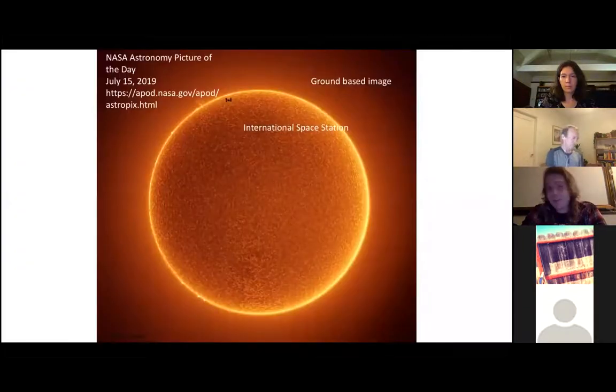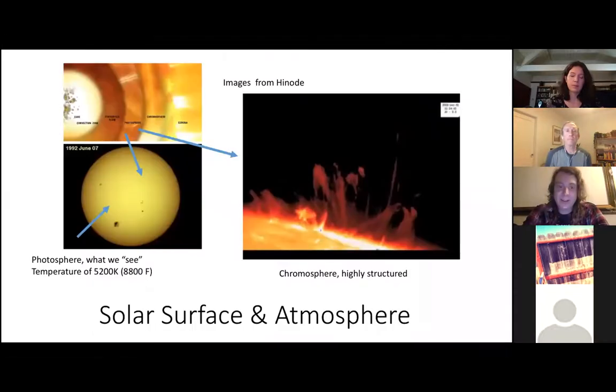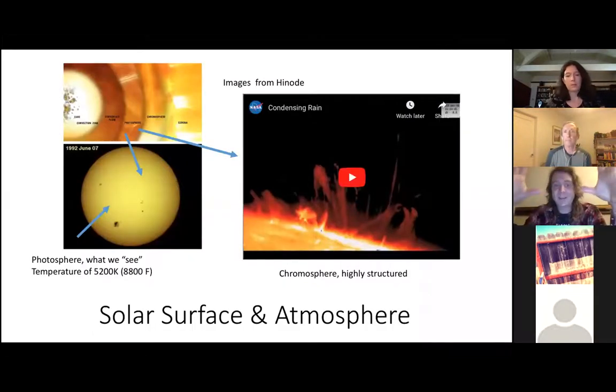Here's a picture of the sun — it's on the NASA astronomy picture of the day from July 2019 — and you can see the International Space Station flying past it. This is what's called the photosphere. What we're really familiar with every day is the photosphere — this sort of yellow ball at a temperature characteristic of a few thousand degrees, very spherical. But what your eyes don't really see is the atmosphere that comes above it.